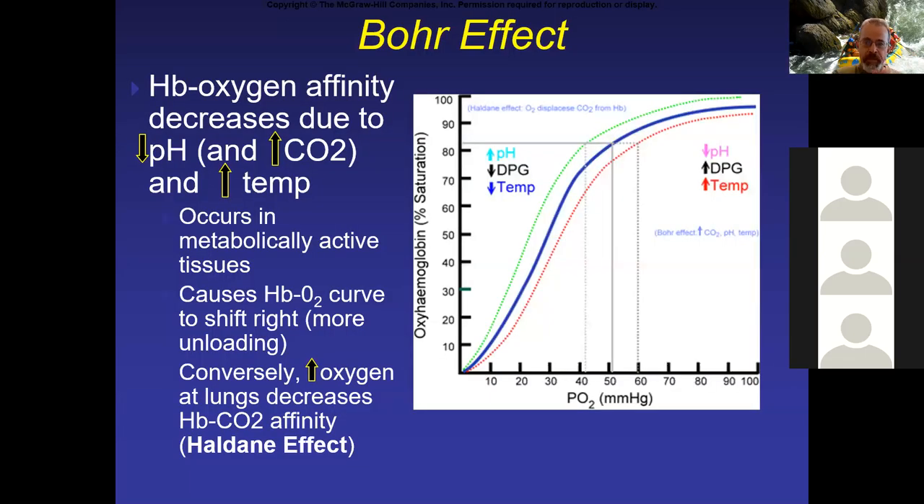This is true in all animals, and the name for this right shift is what we call the Bohr effect, named for a well-known Danish physiologist named Christian Bohr. You may have taken chemistry or physics and heard of Niels Bohr — Christian was Niels' father. How about that for a family where both earned Nobel prizes?